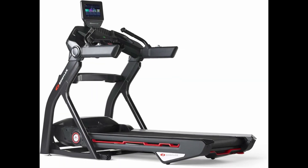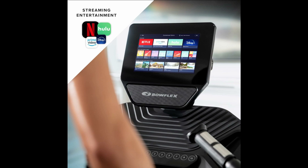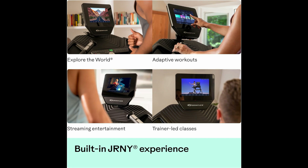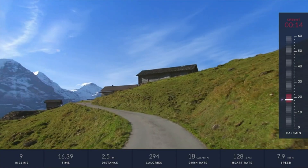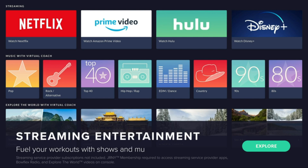Next on our list is the Bowflex Treadmill 10, our top pick for the best streaming treadmill for bad knees. This treadmill is equipped with a vibrant 10-inch touchscreen display that provides access to the JRNY app, an interactive fitness platform offering personalized workouts, virtual coaching, and scenic routes from around the world. Plus, you can stream videos from Netflix, Amazon Prime, Hulu, etc. on this equipment.